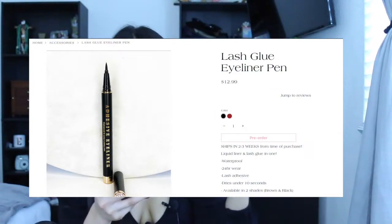I went to the website and it was all sold out, so she opened up a pre-order and I hopped on it. You'll see in the tutorial how shook I was by how easy it was to apply the lashes I'm wearing right now. It is the lash glue eyeliner pen and she sells it for $12.99 — it is still pre-order only, so ladies hop on it.